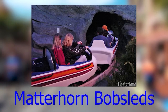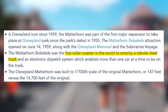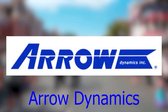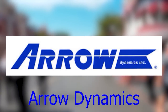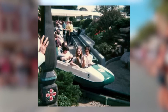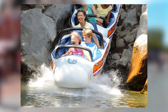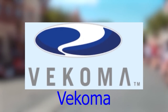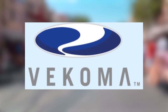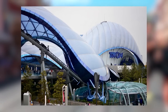The Matterhorn Bobsleds, built by Arrow Dynamics and Disney Imagineering, was the first tubular steel roller coaster in the world. Arrow Dynamics was founded in 1946, came into contact with Disney in 1953, and designed many of the rides when the park first opened, before filing for bankruptcy in December 2001. Vekoma is another amusement park ride manufacturer who got their start with help from Arrow, and their most famous Disney rides include Big Thunder Mountain, Space Mountain, and the Tron light cycle ride at Shanghai Disneyland.